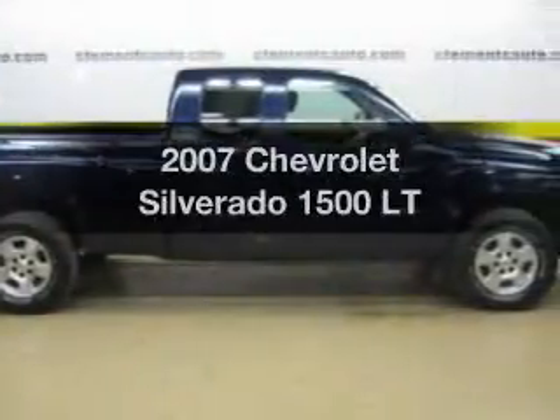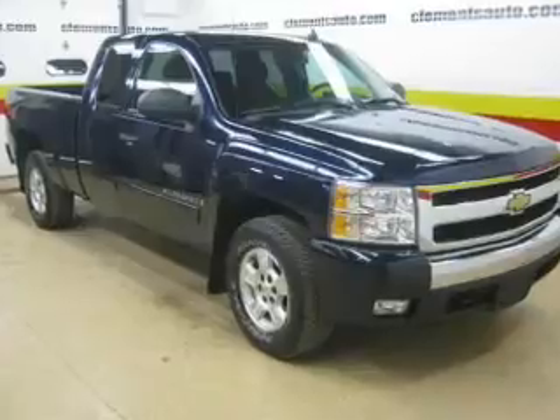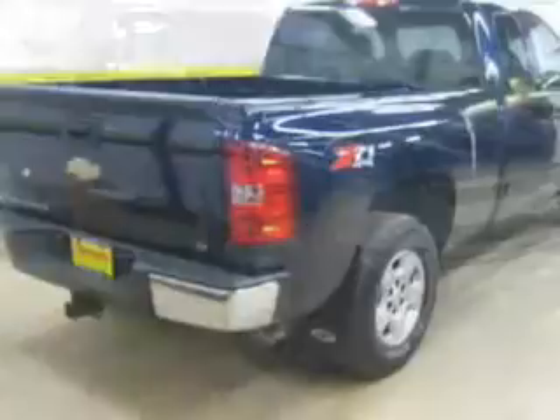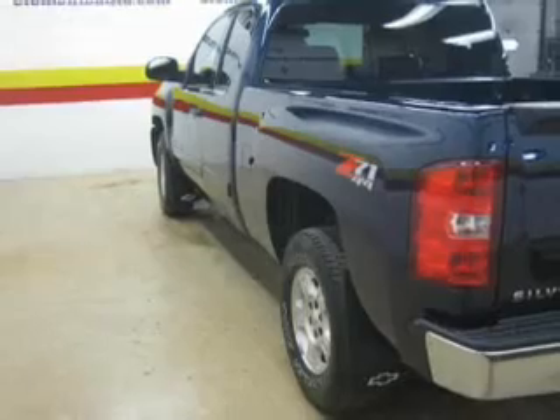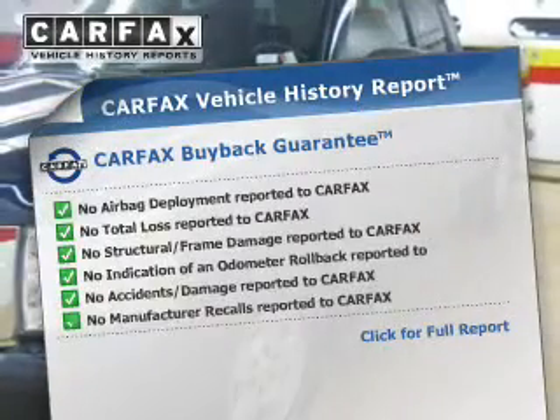Check out this 2007 Chevrolet Silverado 1500. If you're looking for an automobile with great attributes, look no further. The powertrain includes four-wheel drive with a powerful eight-cylinder engine that responds smoothly to its automatic transmission. The anti-lock braking system will keep you safe on the road. Carfax is offered to provide you with peace of mind.